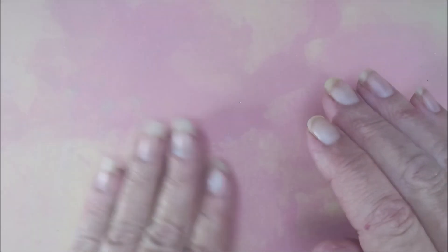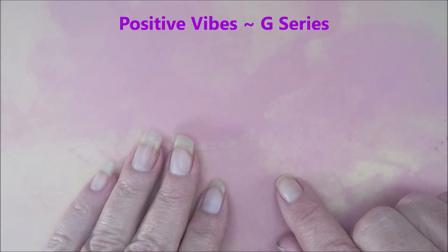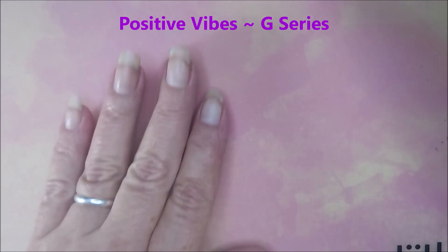Hello my friend and welcome to my channel! Today I've got a new collection from MJ Lacquer called the Positive Vibes Collection. I also have some extra thermals being added to her thermal collection.